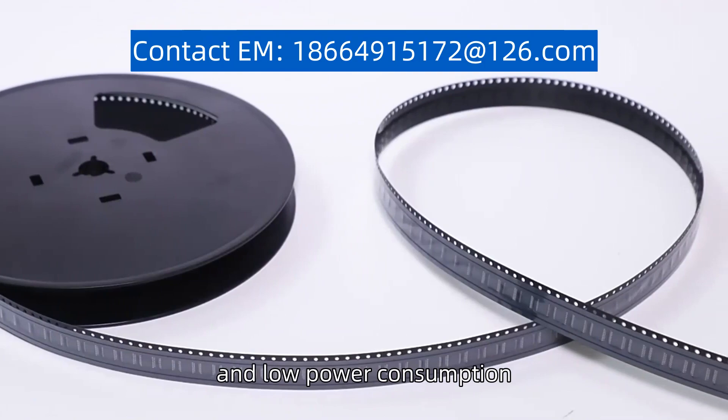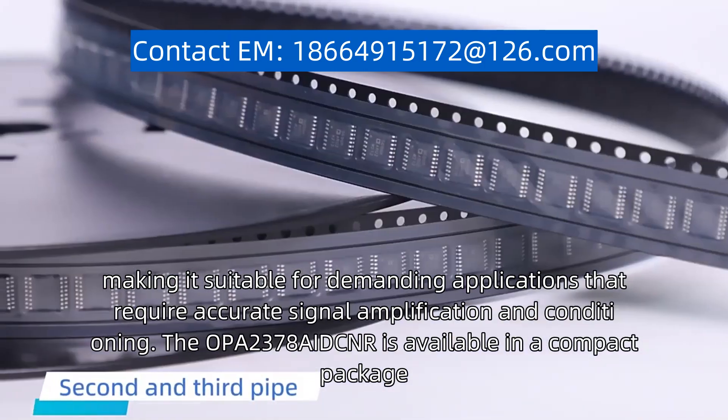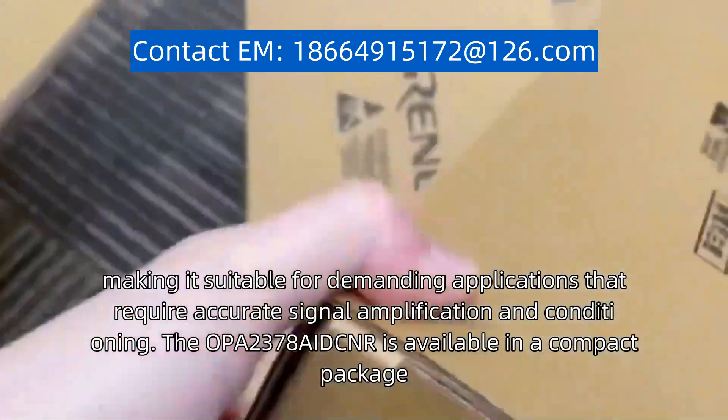low noise, and low power consumption, making it suitable for demanding applications that require accurate signal amplification and conditioning.